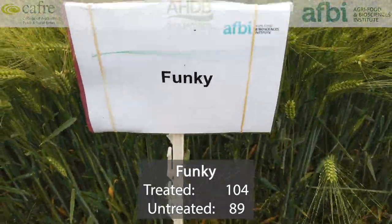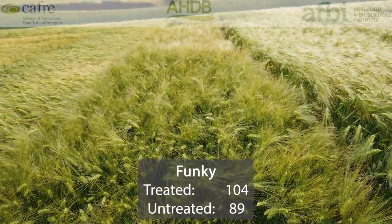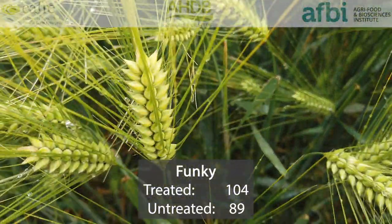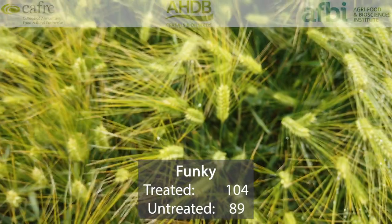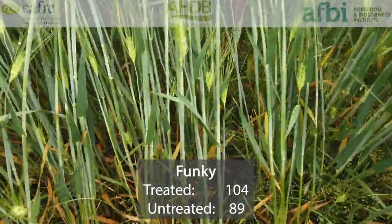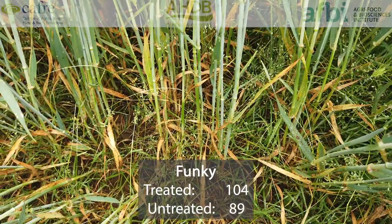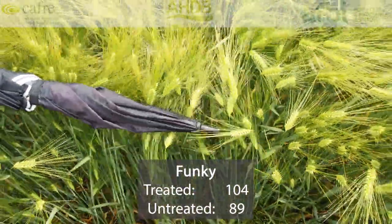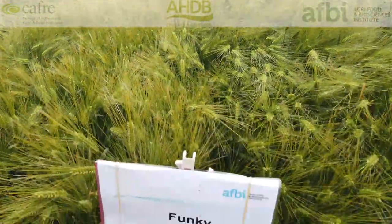Funke is the only six-row in our current trial that is not a hybrid. It has relatively good yields with short stiff straw and tends to have good specific weight, but does give higher screenings. In terms of yield, it's 104% treated with 89% untreated. The six-rows and six-row hybrids typically have very good untreated yields with better disease resistance, and Funke is no exception. Looking at its disease resistance profile, it has an 8 for brown rust, a 7 for rhynchosporium, and a 5 for mildew and net blotch. So a good variety with high yields and relatively easy to look after too.